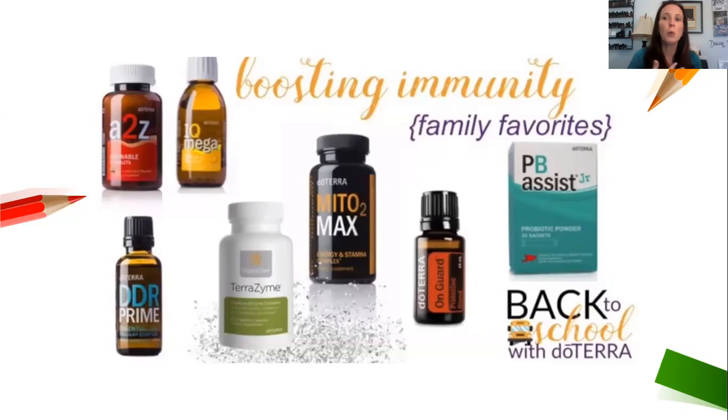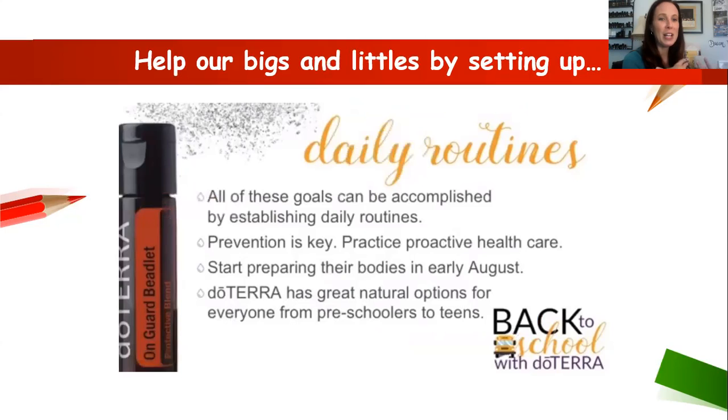On Guard and then PB Assist Junior — or PB Assist for older kids — a probiotic is very important. Most probiotics on the market don't actually make it to your gut, but these actually do — very different from anything on the market. I have friends who were on probiotics for years and saw big differences when they switched. One friend's daughter was having such serious issues they nearly hospitalized her; after a steady regimen of Terrazyme and PB Assist, everything cleared up over four months and the doctors said to stay on it.